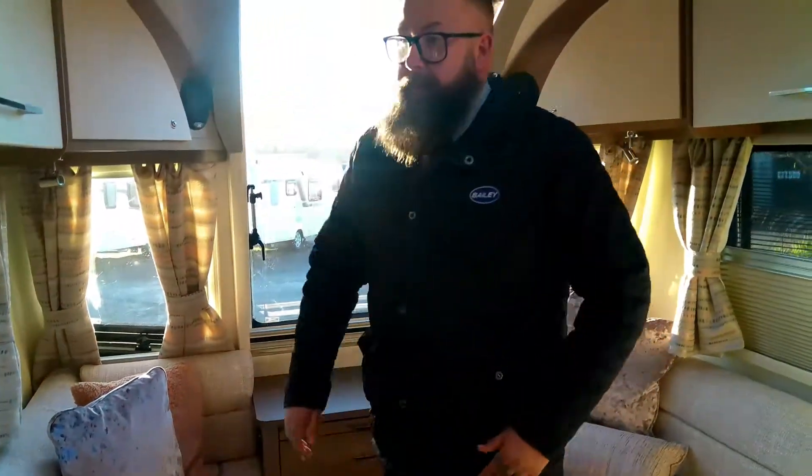So there we have it — 2020 Bailey Panther 420. Very light, very compact, and ideal for a couple that are looking at trying their first time into caravanning. It's available to view. If you'd like any more information or a quote on finance, give us a call. My name's Mark. Also don't forget to like and subscribe to the YouTube channel and you'll be updated on all the vehicles that we put online. Thank you.